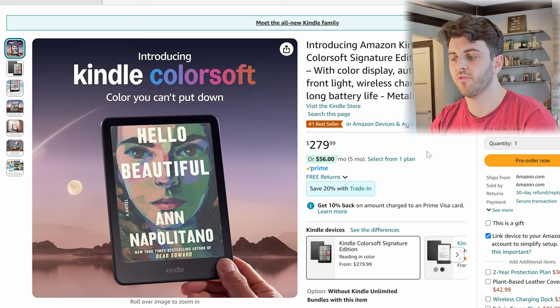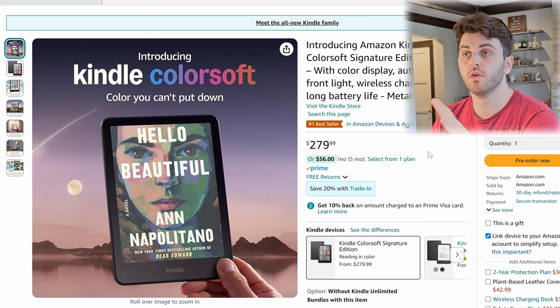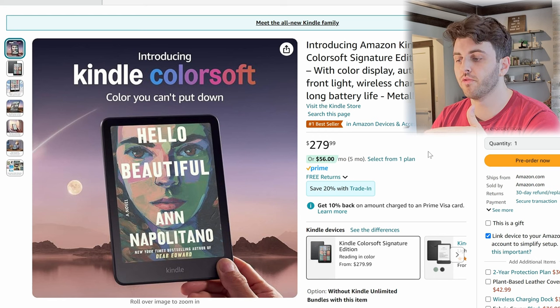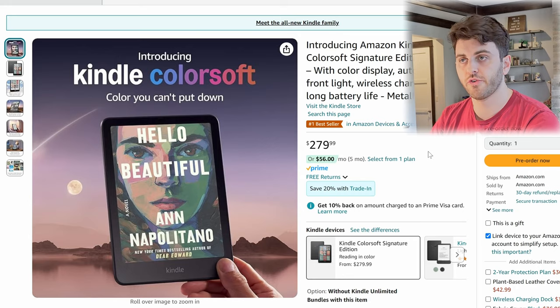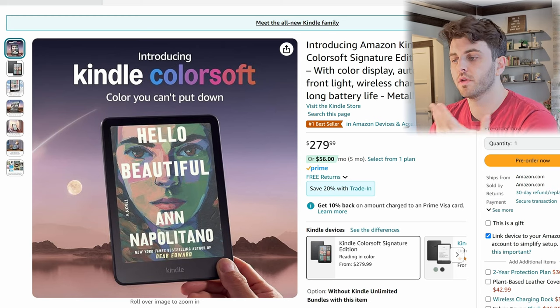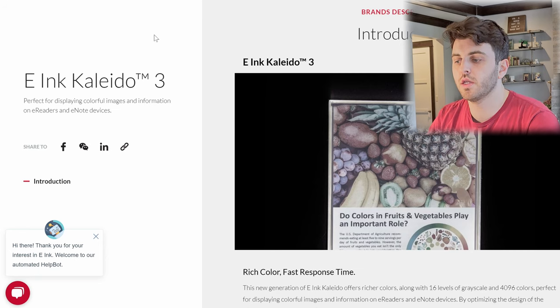The first and biggest announcement by far is the new Kindle Colorsoft, which is a new color device as the name suggests. It is Kaleido 3 technology based. Kaleido 3 has a black and white layer and then a color RGB matrix above it, so you do get reduced contrast in general. I've reviewed some of these devices, and Kaleido 3 is a technology that has been around for over a year and a half at this point.